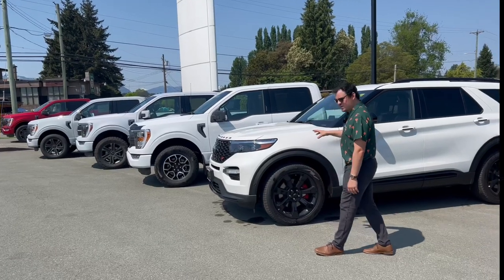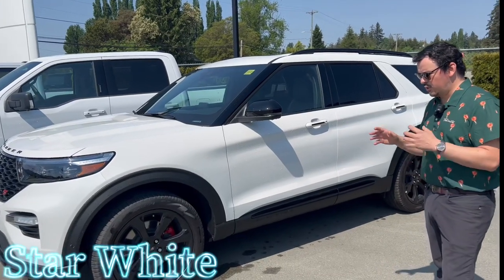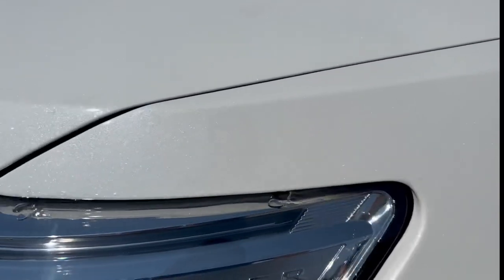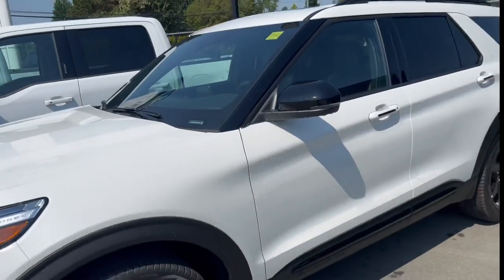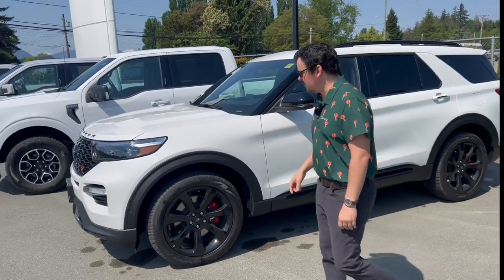Number one, we have the Explorer ST here. It is in star white. Star white has a lot more pearl flake to it. It's almost like the white actually pops more than the Oxford. You can see the silver flaking or whatever the color is that it has in the color there. It looks really good with the black accent package, but it's definitely been one of the most popular of all the white colors that Ford has to offer.